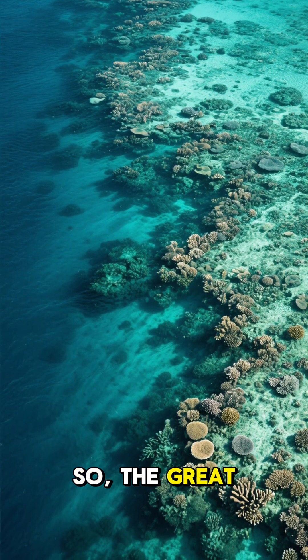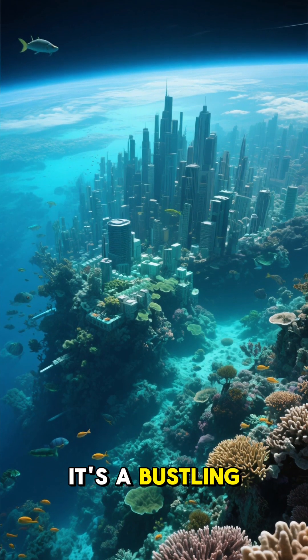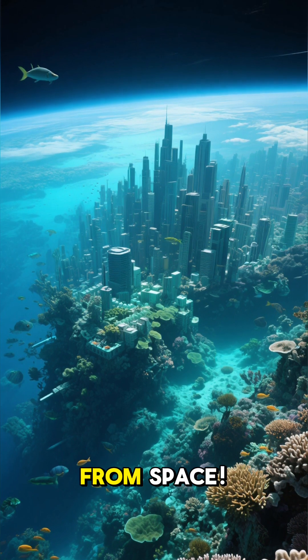So, the Great Barrier Reef? That's not a rock. It's a bustling metropolis built by billions of tiny animals, a living skeleton you can see from space.